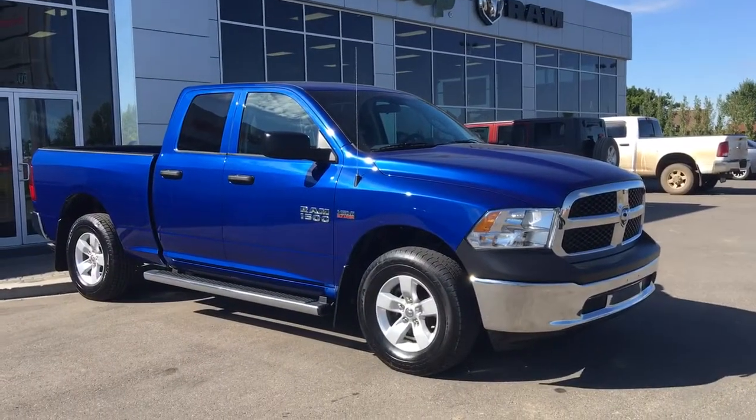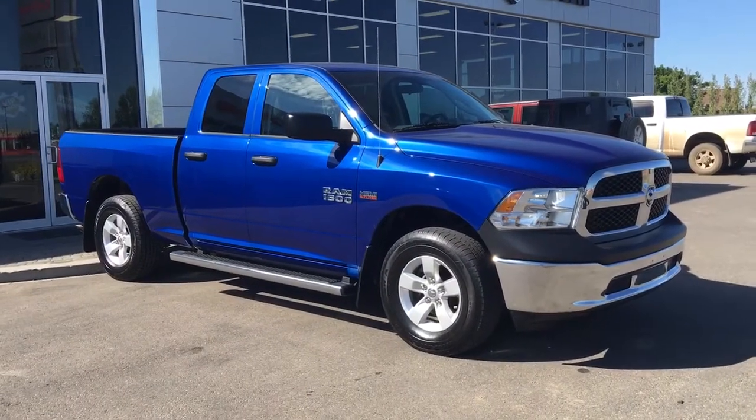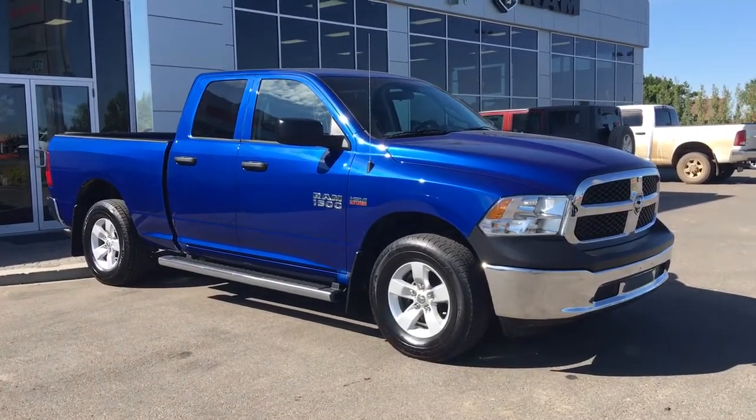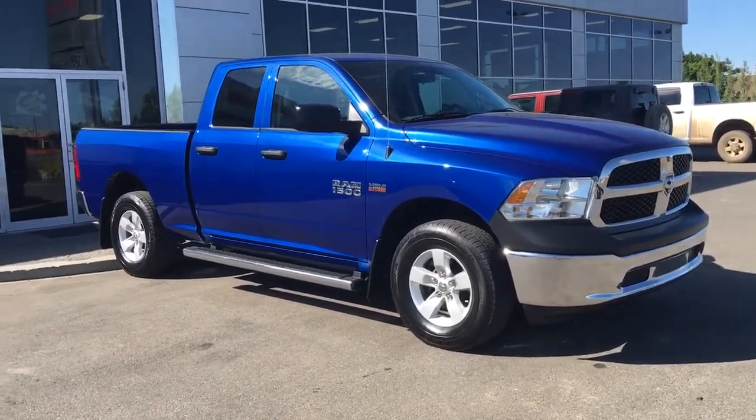Hello and welcome to Swiss Grove Dodge. My name is Shawnee and today we're going to be taking a walk around this 2014 Ram 1500 ST in Blue Streak Pearl.